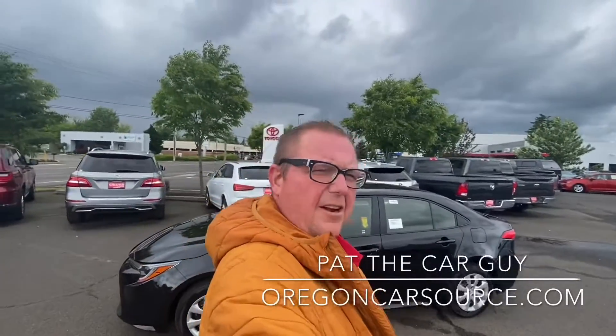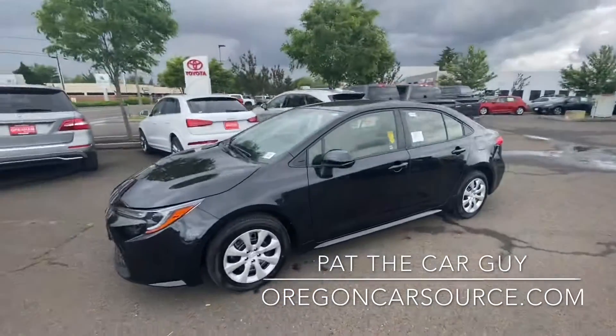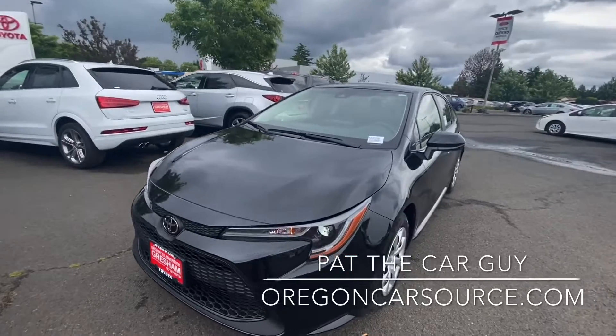What's up YouTube? Pat the Car Guy here from OregonCarsource.com at Gresham Toyota, your gateway to adventure. I'm talking to you about this awesome Toyota Corolla behind me. This is our first 2021 Toyota Corolla LE.